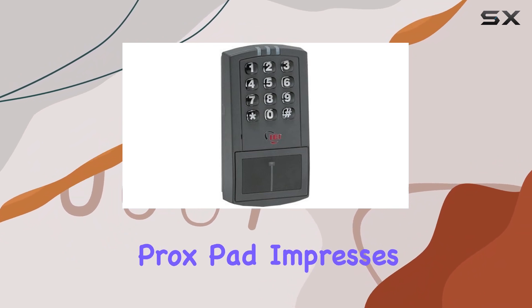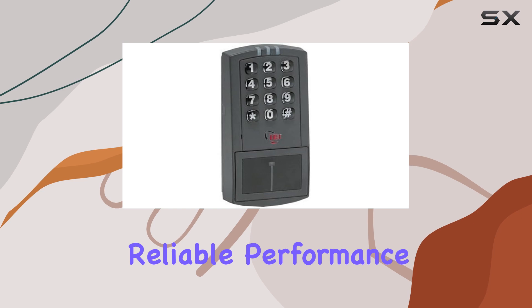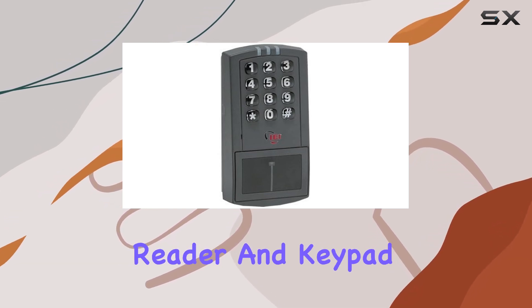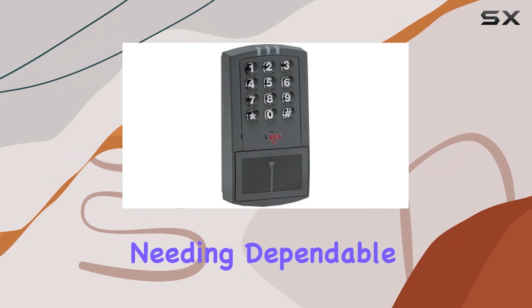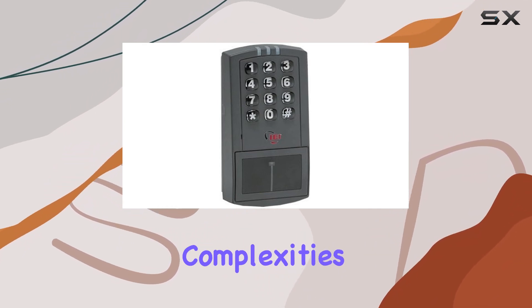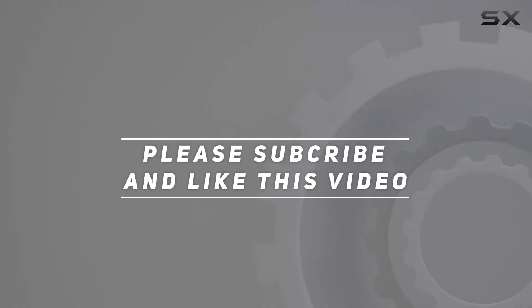Overall, the IEI Electronics ProxPAD impresses with its robust build quality, reliable performance, and dual functionality as both a proximity reader and keypad. It's a solid choice for environments needing dependable access control without the complexities of higher-end systems. Check out the video description for an updated price, and thank you for watching.